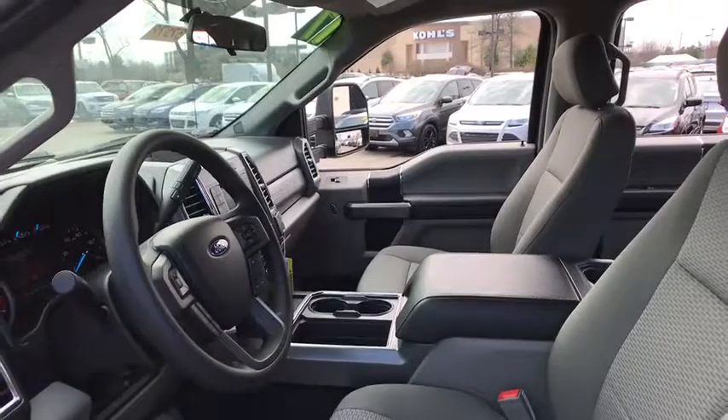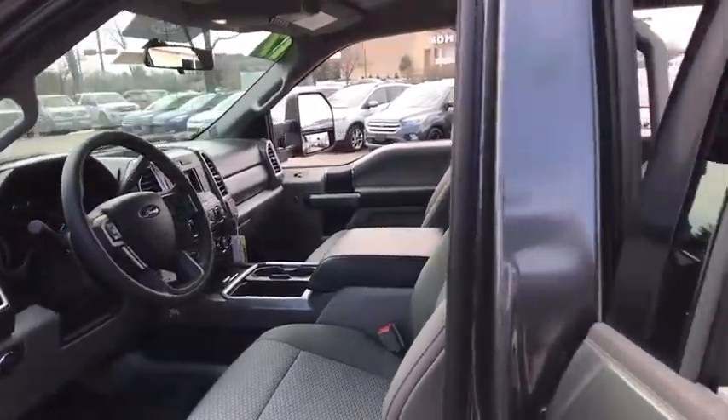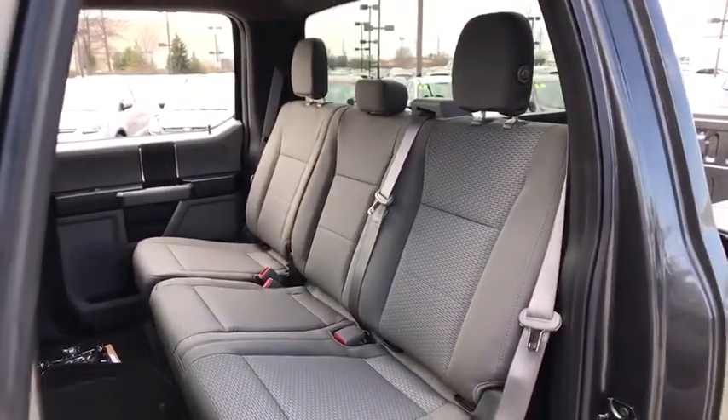Brake assist, tachometer, panic alarm, overhead console, remote keyless entry, front reading lamps, driver vanity mirror, tilt steering wheel. Come see the car for yourself.